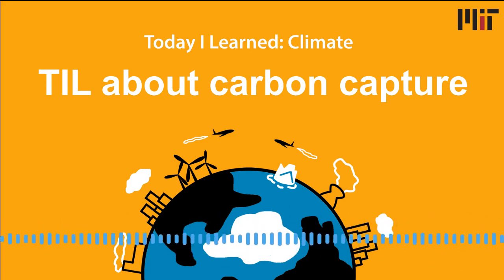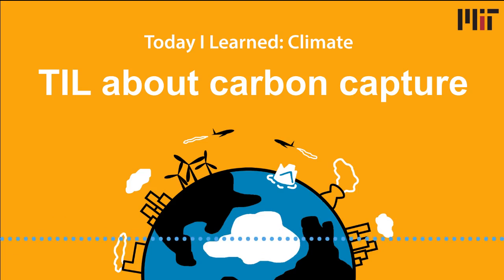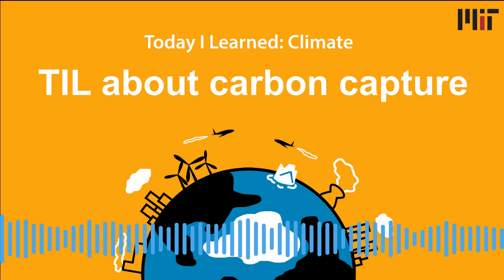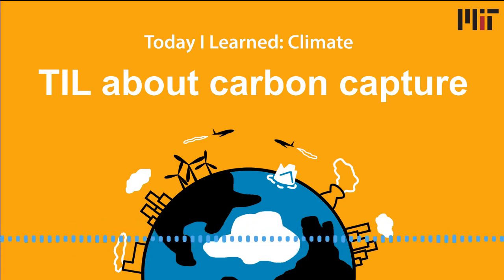Here in the U.S., we offer companies a tax credit for capturing their carbon emissions — right now it's about $50 per ton of CO2. But it's not really high enough to retrofit all of our fossil fuel power plants. The other side — the stick — is putting a price on carbon. If that price is high enough, a company will voluntarily capture and sequester its carbon dioxide.